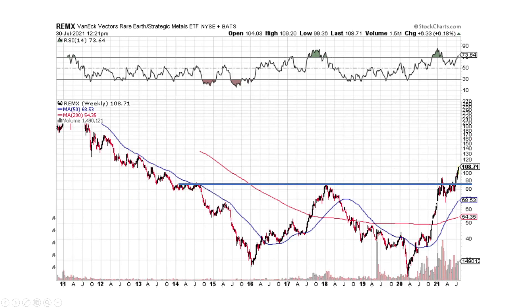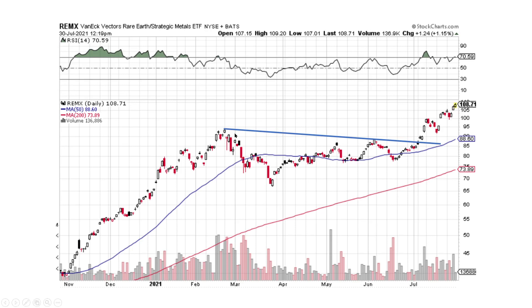REMX broke its resistance line with a nice big cup and handle pattern that broke to the upside. Hopefully we can get moving and cover a good distance higher — it looks fantastic. Zoomed in, this was the pattern that broke, it came down, went sideways, broke the trend line to the upside, and we're moving on up.